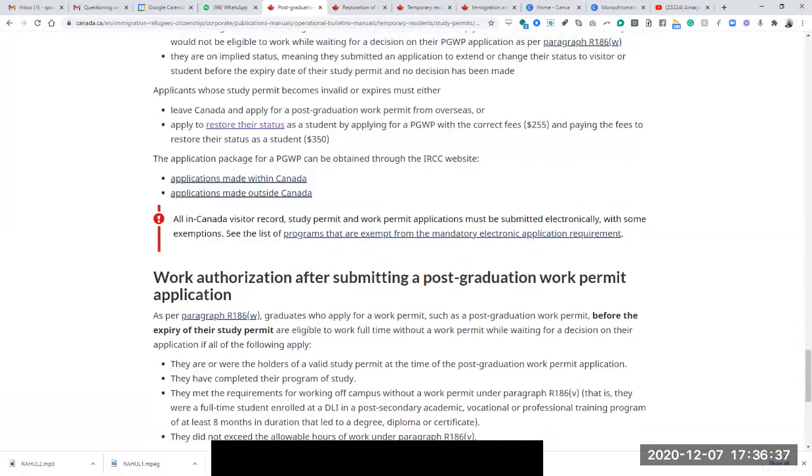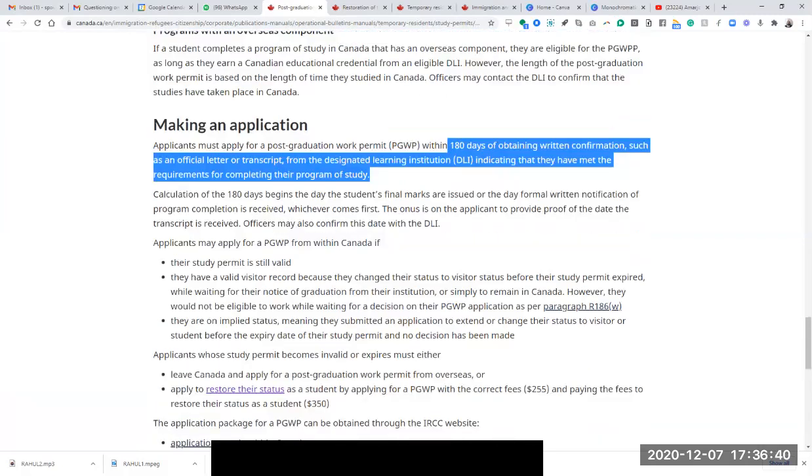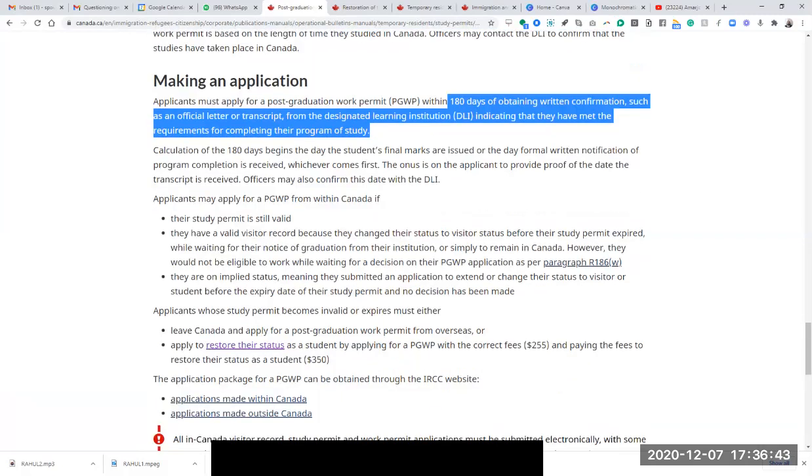The requirements of the PG work permit application are clearly listed on the website — it's not a mystery. They require that the person applying must have a valid study permit, and must have received an official letter from their school confirming they met the requirements of completing the program of study. You forgot to upload the final transcripts from the college — you uploaded your graduation letter and everything else, but not the transcripts.